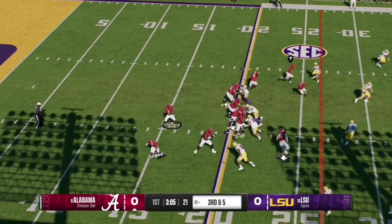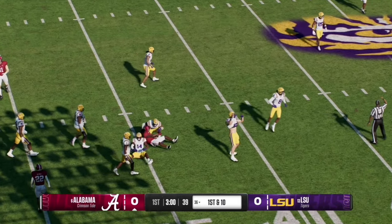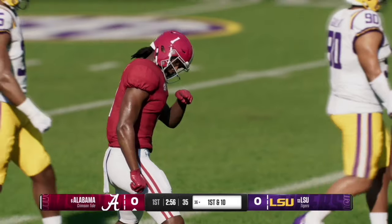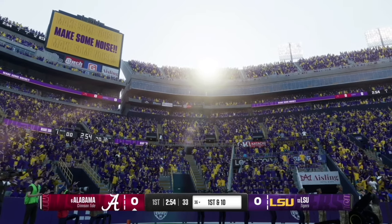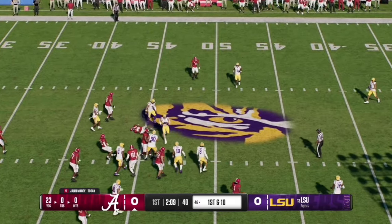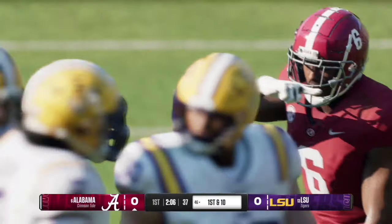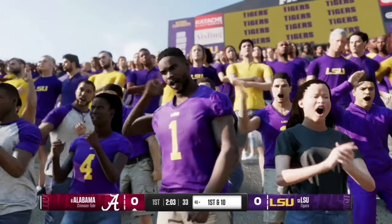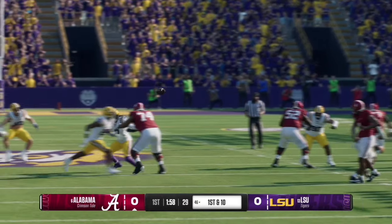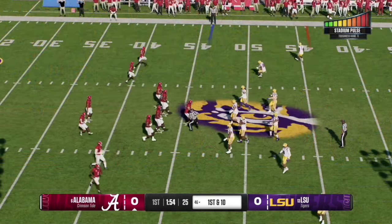Alabama gets the ball to start the game. Here on third and five, Jalen Milrow completes the pass over the middle — the stadium pulse meter was at a record high, as this is ranked the toughest place in the country to play. Here on second and four, Milrow quickly fires it over the middle to a slant for the first down, taking it up to the 46 yard line. That was a run-pass option and Milrow decided to pass.